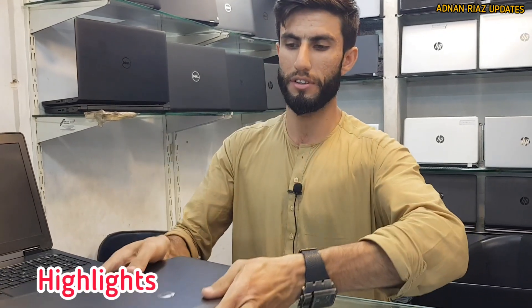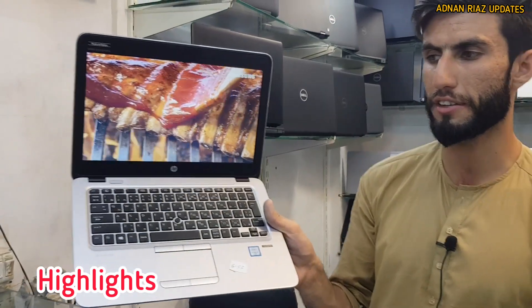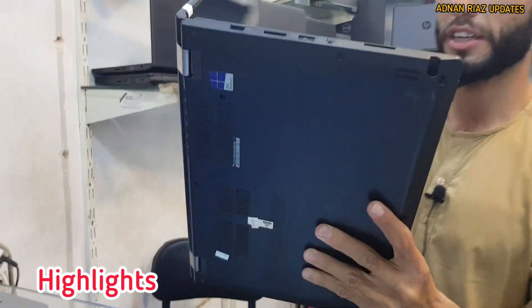This cost is $22,500. This cost is $65,000. This cost is $38,000. This cost is $14,000. This is a battery machine, it's 360 degree. This cost is $50,000. Peace be upon you friends.